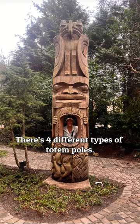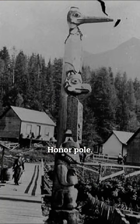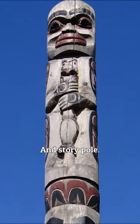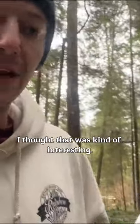There are four different types of totem poles: a welcome pole, a mortuary pole, an honor pole, and a story pole. I thought that was kind of interesting.